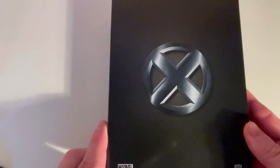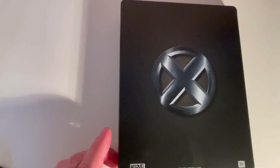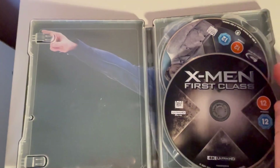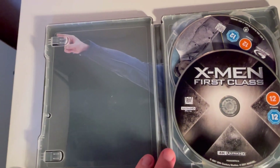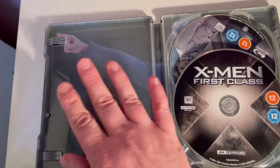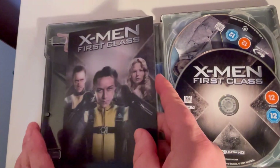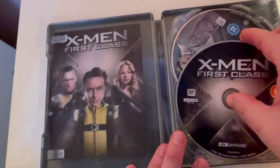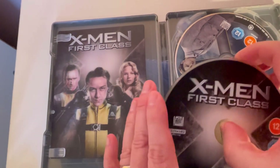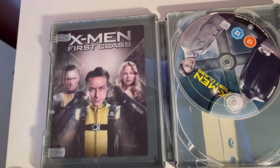On the back there's a nice X in a sort of tinge of green. Opening it up feels a little bit disappointing — it's cool that Magneto is in the background, but they had all this space they could have done something with and they did not. Inside you have the 4K disc — very nice, very straightforward.